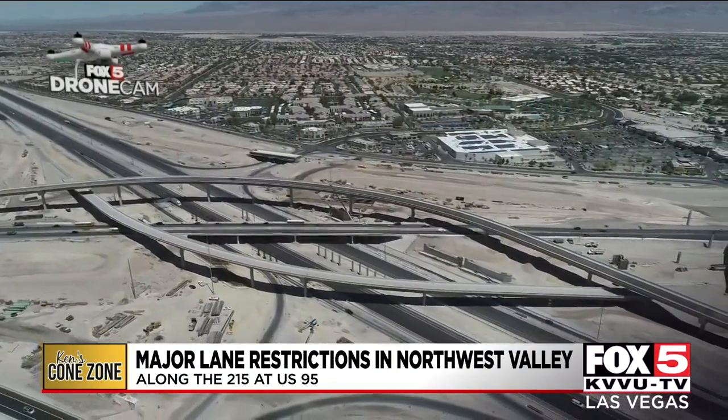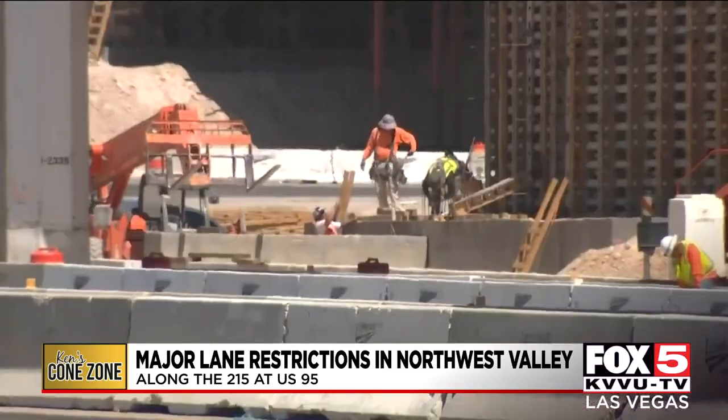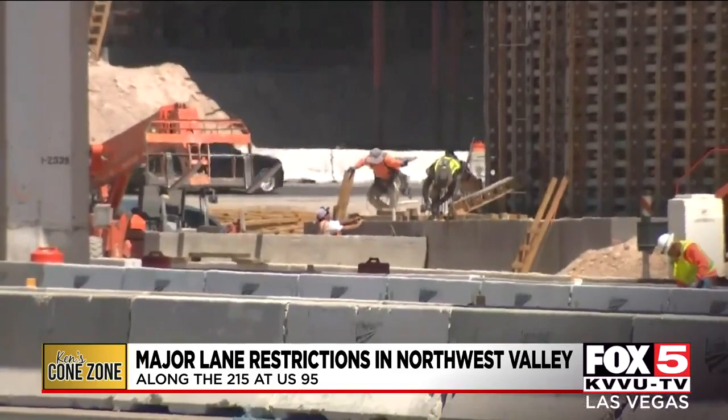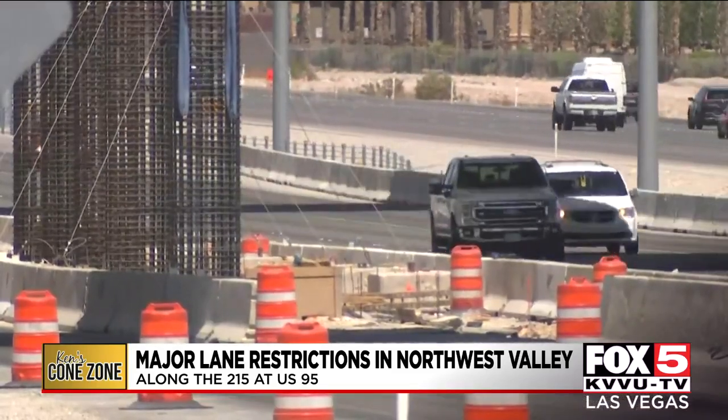With the expansion of the Centennial Bowl interchange, the lanes along the 215 needed to be reduced to install much bigger and stronger flood control tunnels under the 215 — not only to increase flood control capacity, but also to prevent a possible collapse of the existing flood control tunnel. Our concern was that all the additional weight on top of the existing box could cause it to fail, which could be a real mess during a flood event.